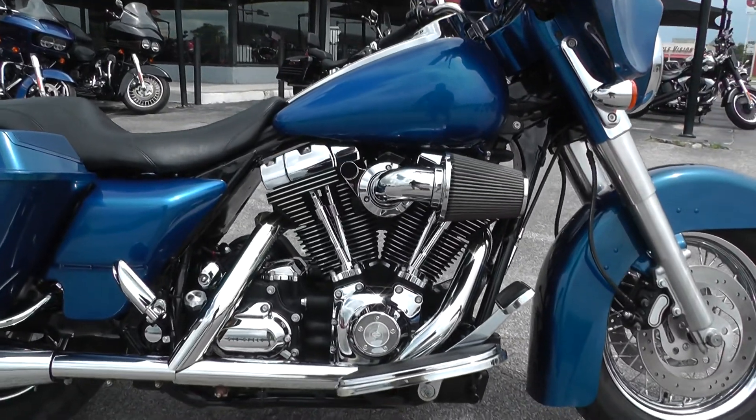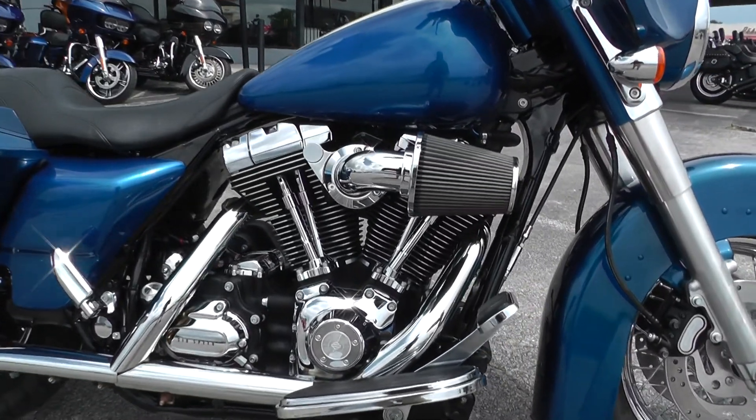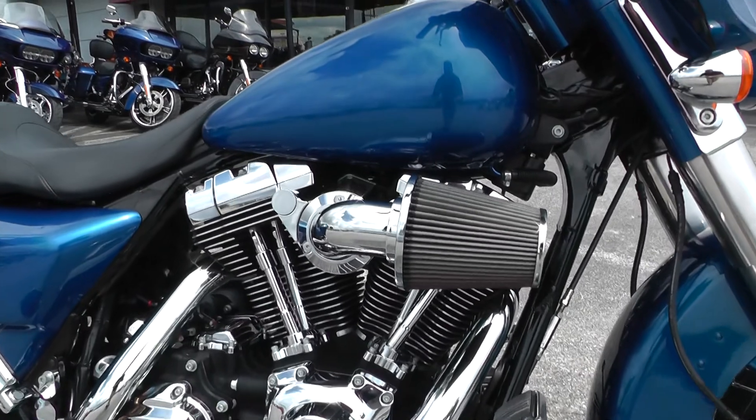We test drive them, clean them up, make sure they pass the Texas state inspection, and then put them out for sale.